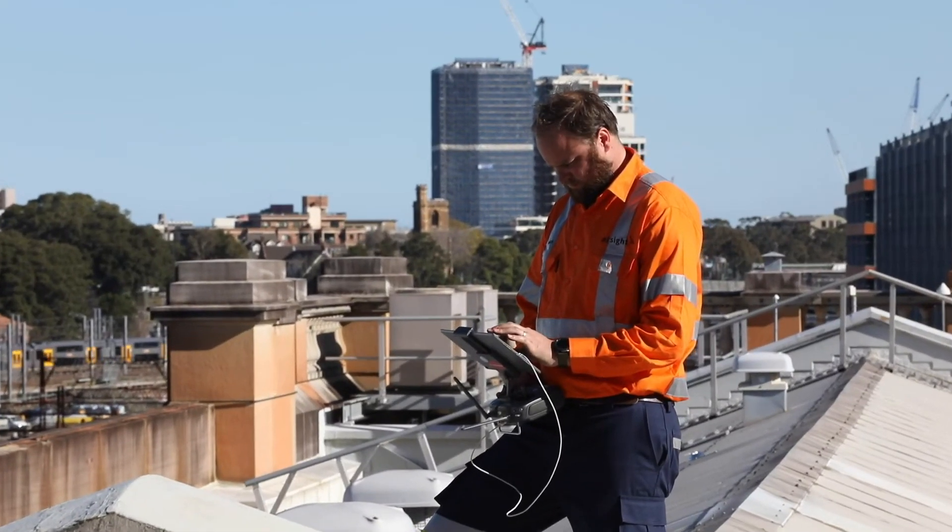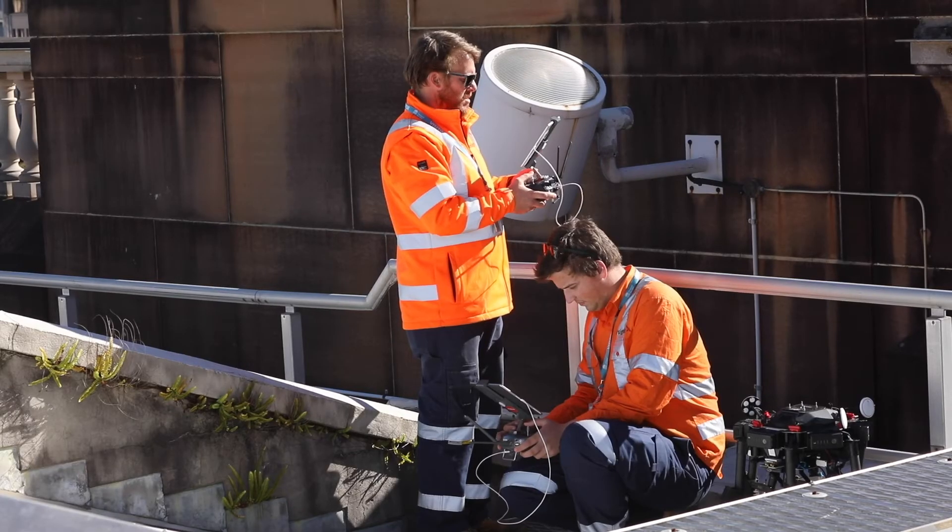3D models of construction sites can be quite large to process, store, and work with. The future for this industry involves utilizing new technologies such as drones alongside big data, the internet of things, and elements of machine learning and artificial intelligence to automate and streamline the use of this technology — increasing the speed at which quality, insightful data can be delivered to the people on the ground who need to make decisions.